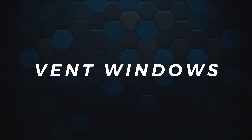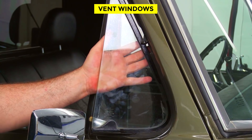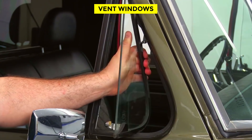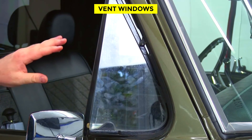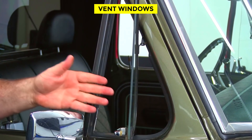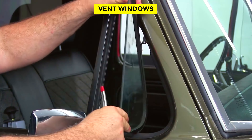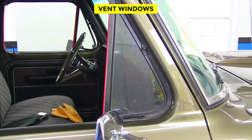Vent Windows. Vent or wing windows are another extinct car feature that was popular in older cars. The small triangular windows were found on both the driver and passenger sides and could be rotated inward to get some fresh air. On days that weren't too hot, you could skip opening the main window and get some ventilation without messing up your hair. But with the introduction of air conditioning, this magnificent triangular piece of glass went extinct.